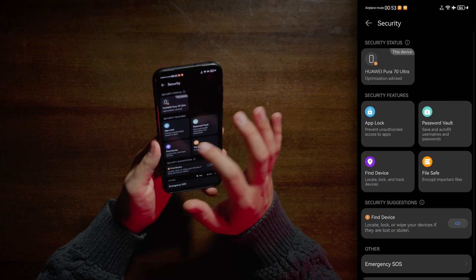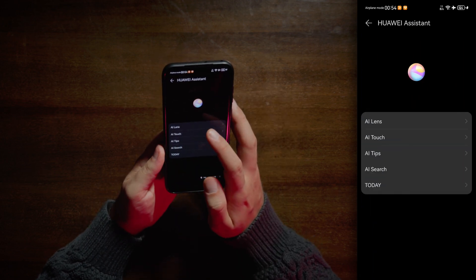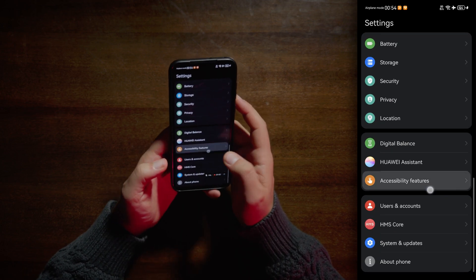Security — find your device, pretty basic stuff. Privacy — Huawei Assistant. AI lens, AI touch, AI tips, AI search — everything AI. Enough of these shenanigans.